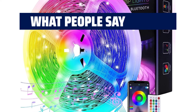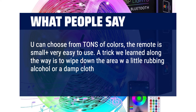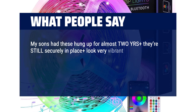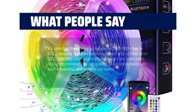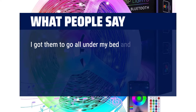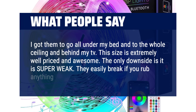What people say: You can choose from tons of colors, the remote is small plus very easy to use. A trick we learned along the way is to wipe down the area with a little rubbing alcohol or a damp cloth prior to hanging the lights. My sons had these hung up for almost 2 years and they're still securely in place and look very vibrant after all this time. Outstanding value especially for such a low price point. Highly recommend. Top tier quality. These lights really add such a beautiful ambience to any room. Easy to set up, love the different colors. I got them to go all under my bed and to the whole ceiling and behind my TV. This size is extremely well-priced and awesome. The only downside is it is super weak — they easily break if you rub anything solid on it.